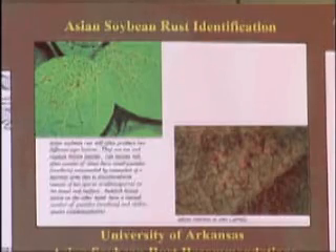This proved evident in Little River, Arkansas, where we did find it in the sentinel plot — just a couple of leaves, a few pustules on a couple of leaves — as well as a few grower fields in that area.